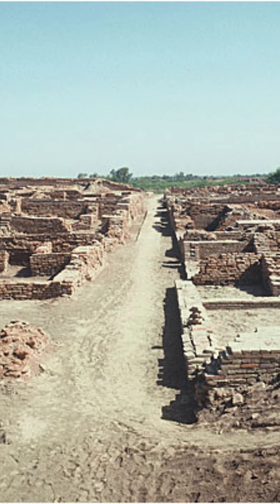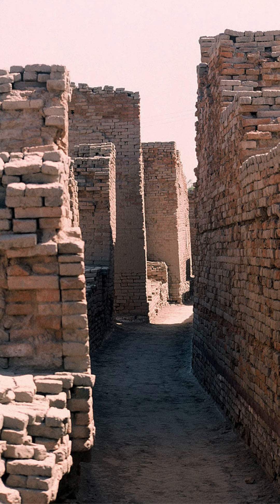The city of Mohenjo-daro was well planned, with streets and buildings laid out on a grid pattern. The streets were paved with bricks and were designed to drain rainwater into the city's sophisticated sewage system.